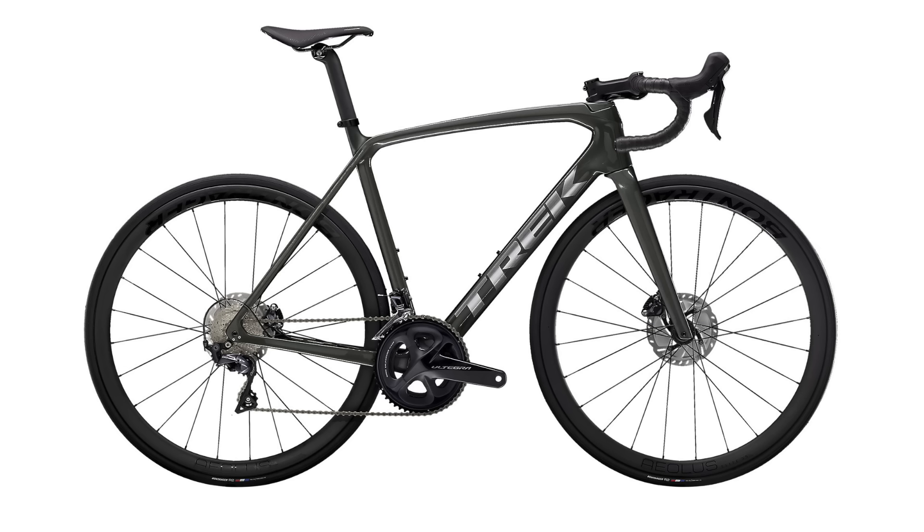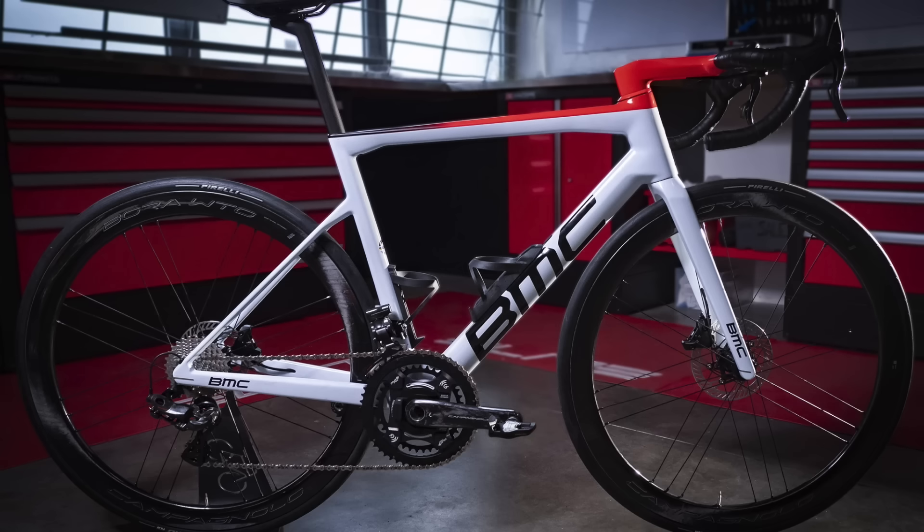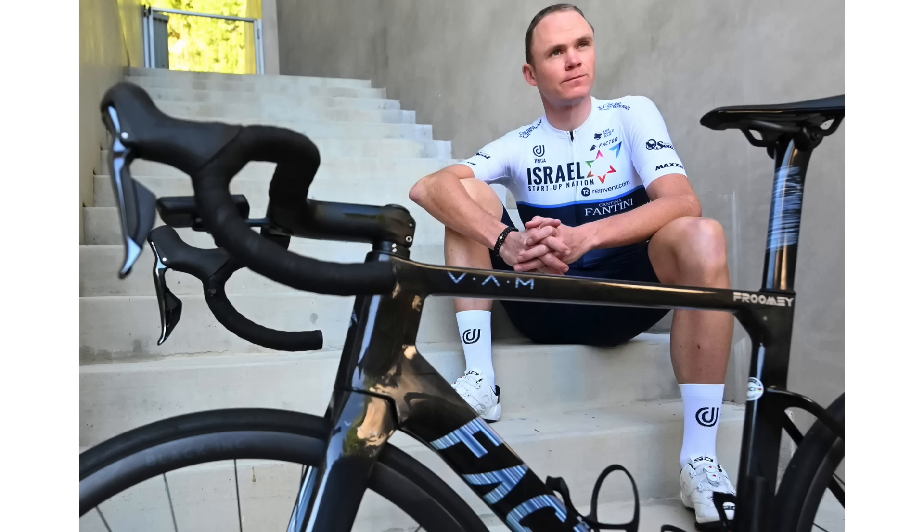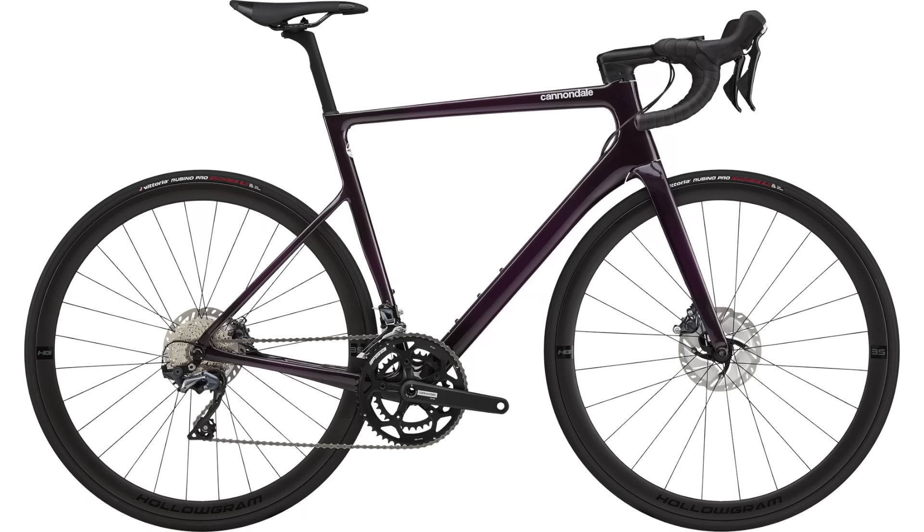In this week's bike news, Trek is raising prices, BMC unveils new race bikes, Chris Froome — I'd barely recognize him in his new race kit — and there's more info on new bikes coming from Cannondale and Cervelo this year. Let's dive in.